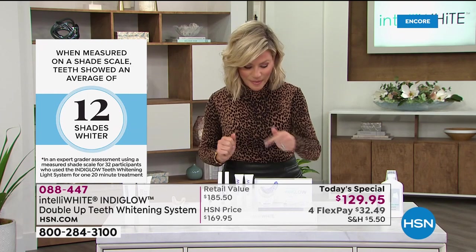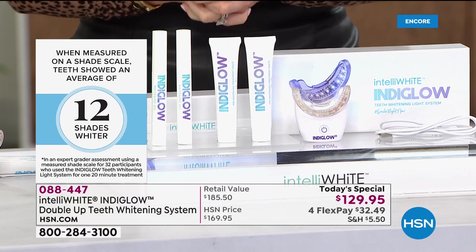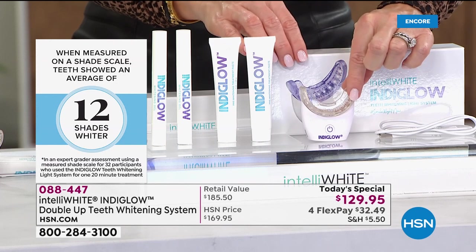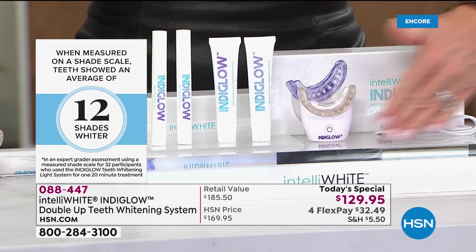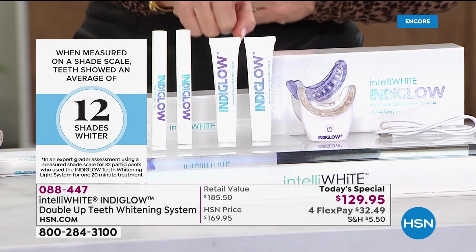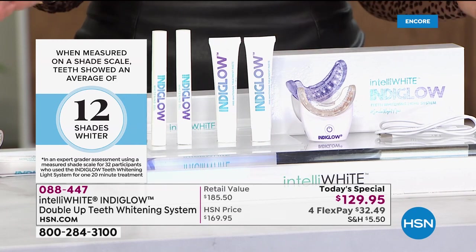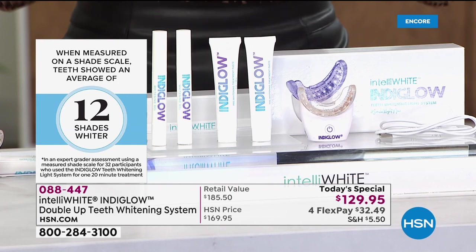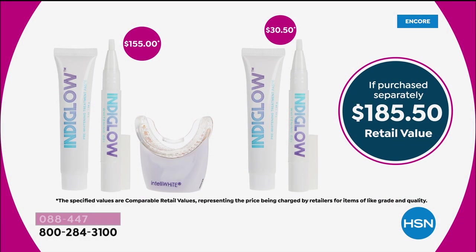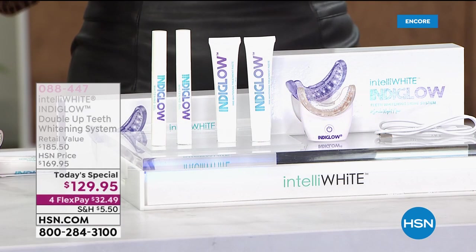So if you've ever wanted to whiten, you've got a 30-day unconditional money-back guarantee. This is technology that no other doctor has, not in department stores, not even in doctor's offices. It's only through Intelliwhite and it's only here at HSN. This is clinically studied — after one use, you can get up to 12 shades lighter. Do two or three right in a row — that's what I did to get the smile and the white I wanted, and then I just maintained it.